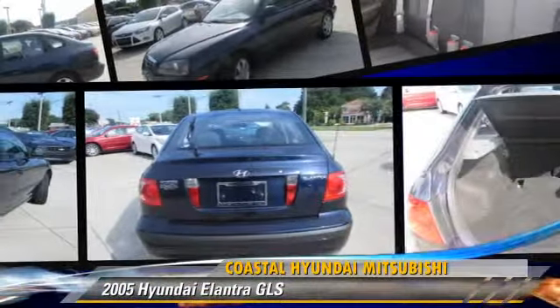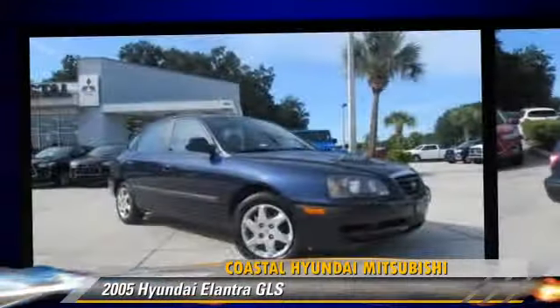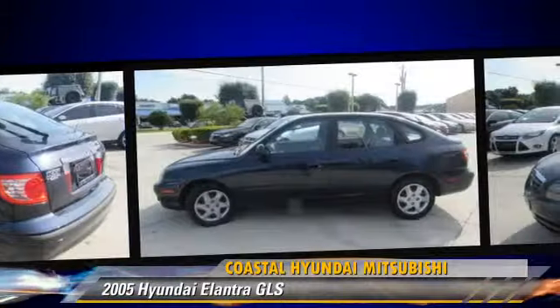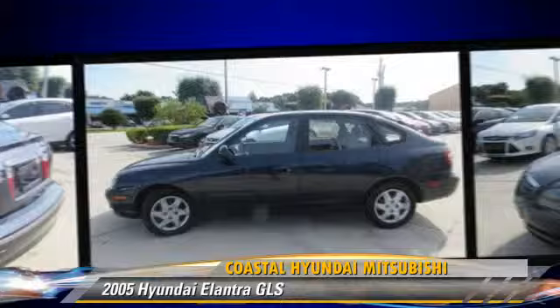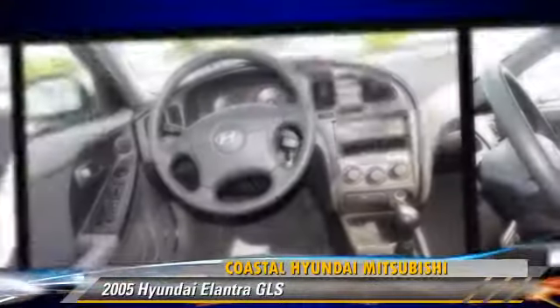The 2005 Hyundai Elantra GLS, powered by a 2.0-liter 4-cylinder engine with a 5-speed manual transmission, this vehicle gets up to 34 miles per gallon. This Hyundai features a cassette, a CD player, and air conditioning.